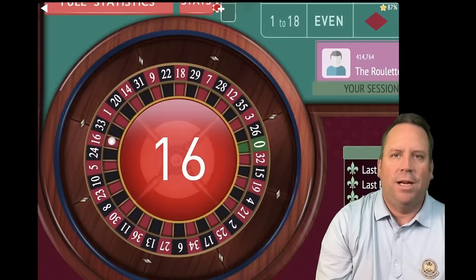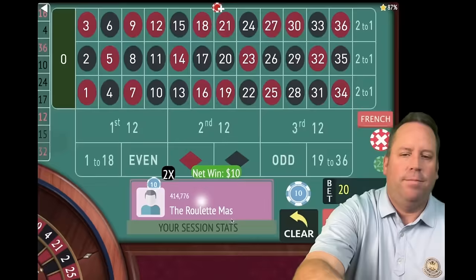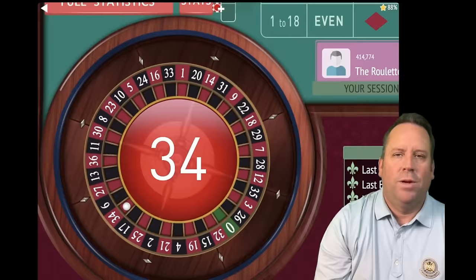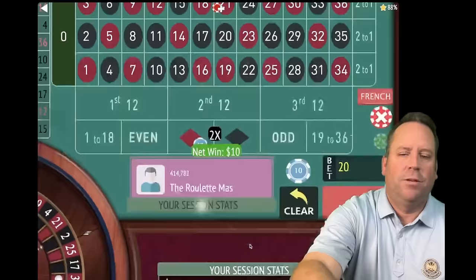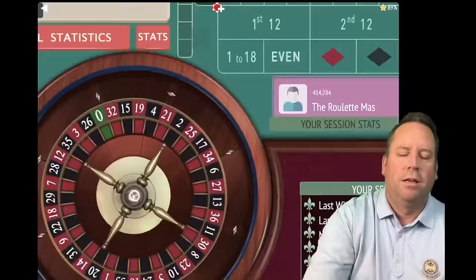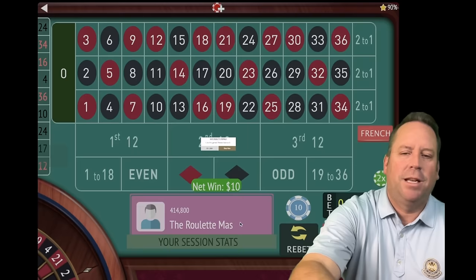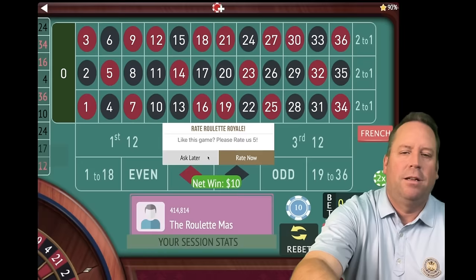That's a 16 red — a win. We're already up $150. On first and third, $10 each, $20 total. That's another win — 34 red. We're up $160, on first and second. That's a 24 — one higher and we would have lost, but we'll take it. We're up $170, on first and third now. Five minutes and 10 seconds in out of 15 with Triple Martingale, and Blackjack Roulette is coming up — don't miss it.